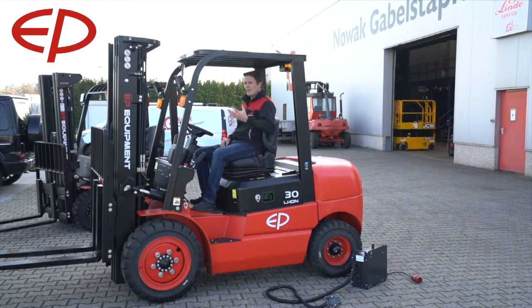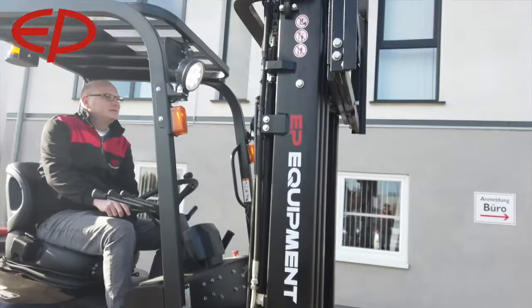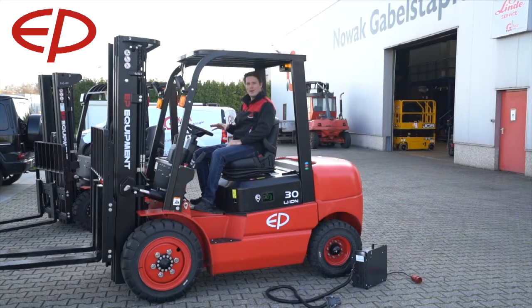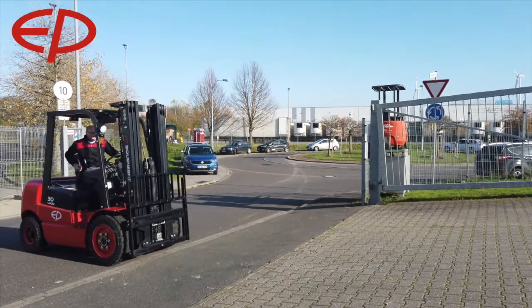When driving this truck, you feel of course it's an entry-level forklift — it's not made for tough applications in terms of long working hours or heavy-duty use. But for usage on the yard, it's perfect. The big tires, the acceleration — everything feels natural.